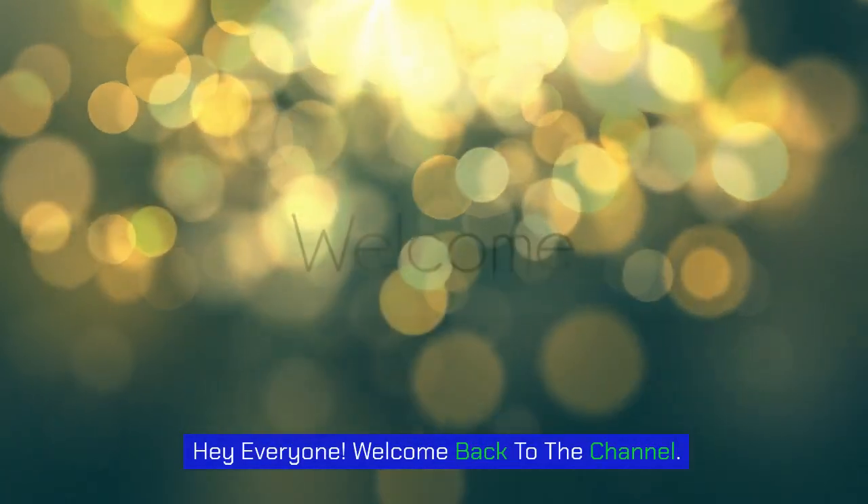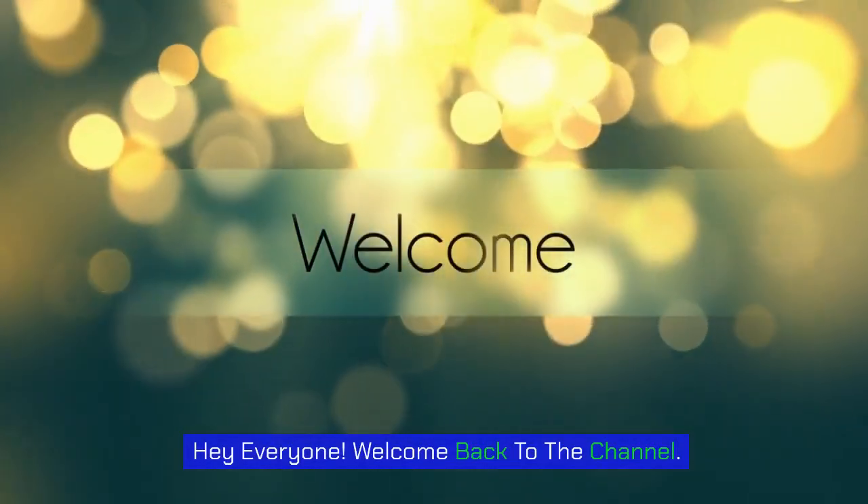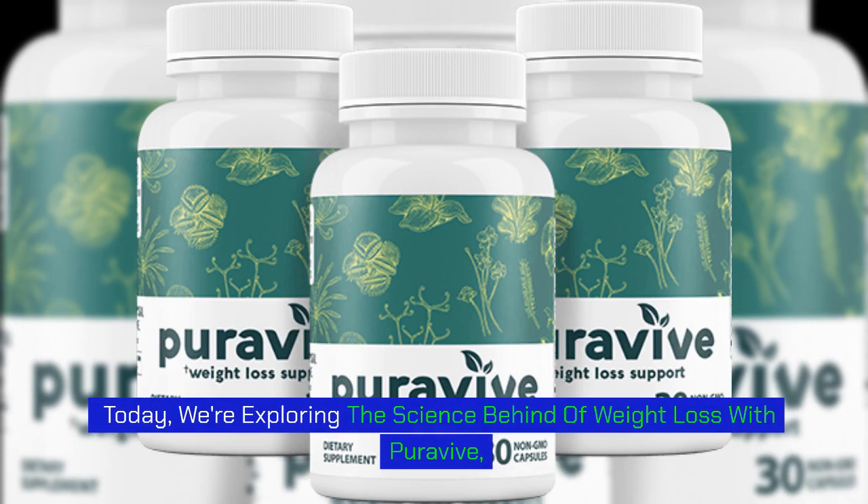Hey everyone! Welcome back to the channel. Today, we're exploring the science behind weight loss with PuraVive.